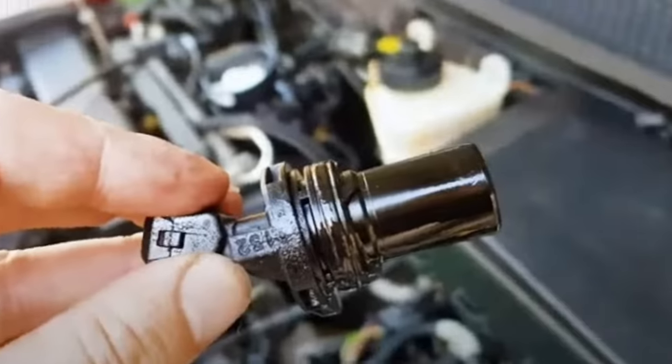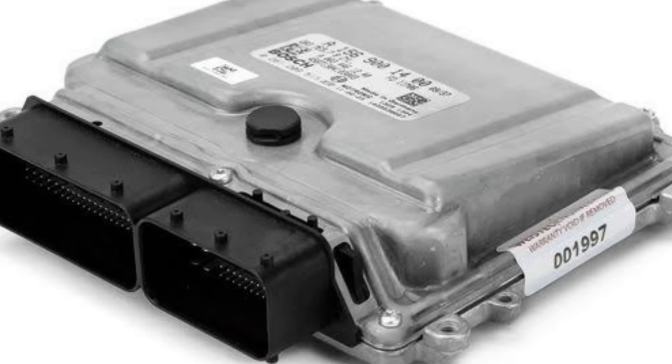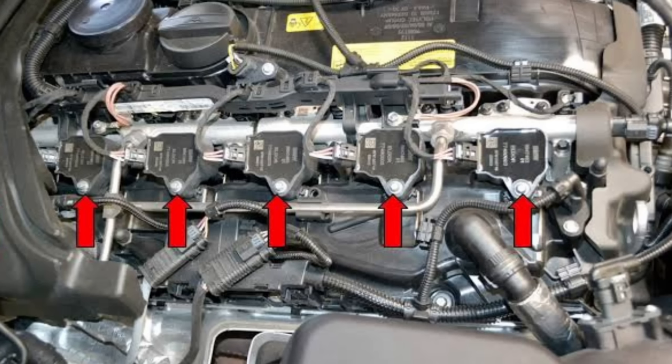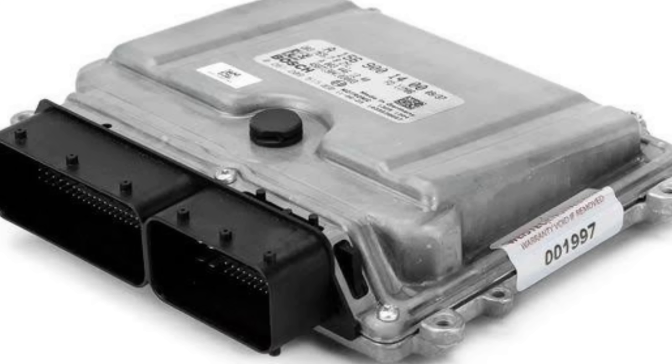Number five: camshaft position sensor malfunction. The camshaft position sensor gathers information about the camshaft speed and sends it to the Electronic Control Module (ECM), a computer found in most modern cars. The ECM uses this information to manage the timing of both fuel injection and ignition. If there is a malfunction with the camshaft position sensor and it can't send this information to the ECM, engine performance will be greatly impacted and it likely won't function properly.